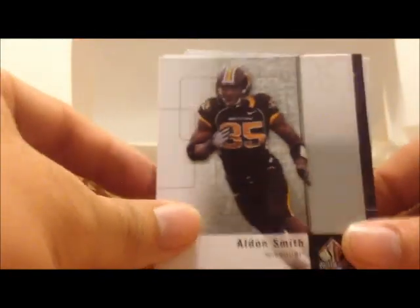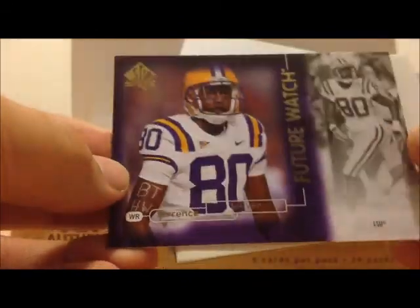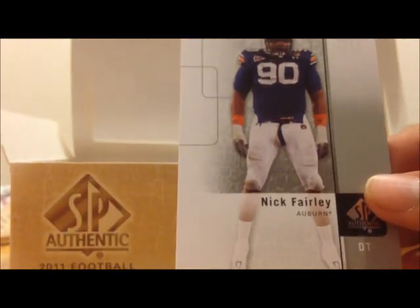Alden Smith, Julio Jones, Terence Tolliver, Greg Solis, and Nick Fairley.